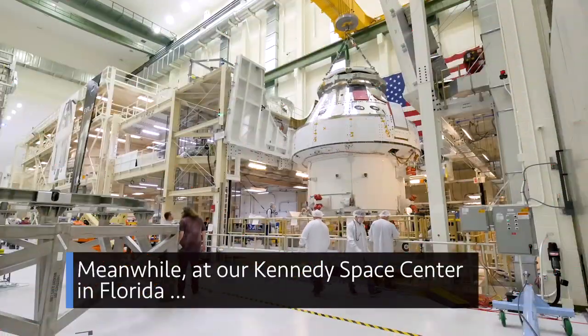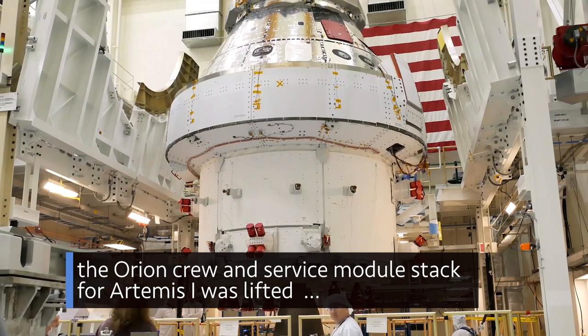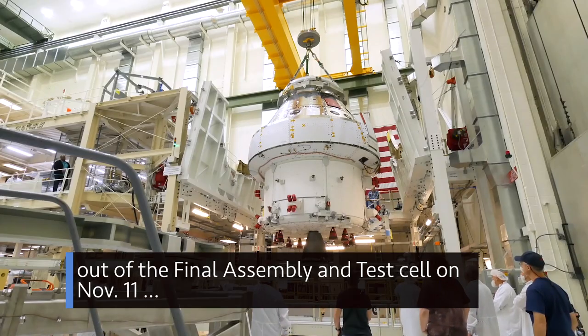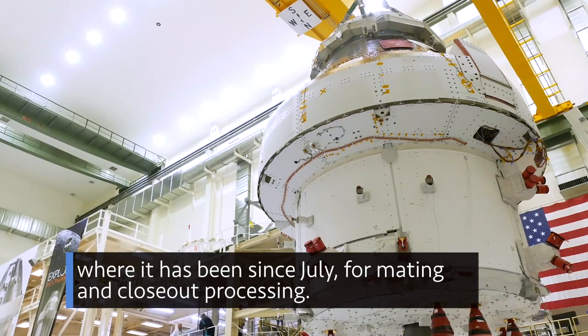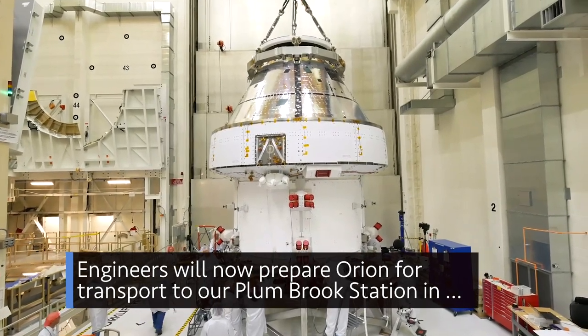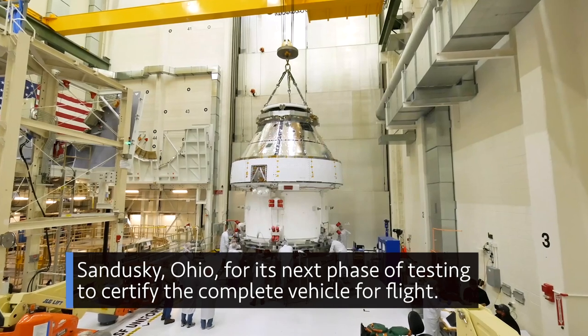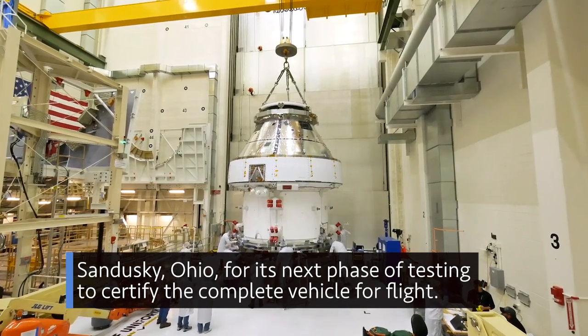Meanwhile, at our Kennedy Space Center in Florida, the Orion crew and service module stack for Artemis I was lifted out of the final assembly and test cell on November 11, where it has been since July, for mating and closeout processing. Engineers will now prepare Orion for transport to our Plum Brook Station in Sandusky, Ohio, for its next phase of testing to certify the complete vehicle for flight.